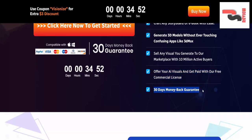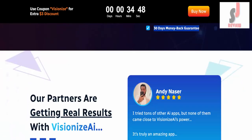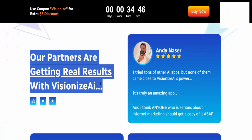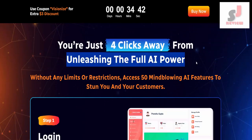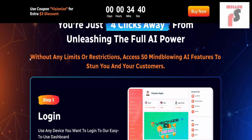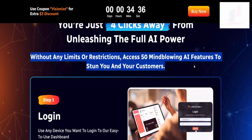30 days money back guarantee. Just pay once instead of a monthly fee. Offer your visuals and get paid with our free commercial license. Our partners are getting real results with VisionEye's AI. You're just 4 clicks away from unleashing the full AI power without any limits or restrictions.